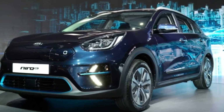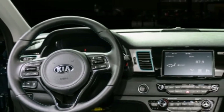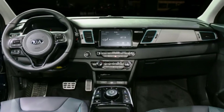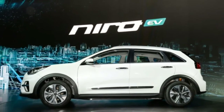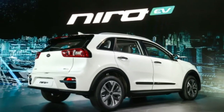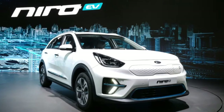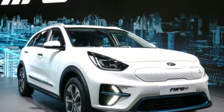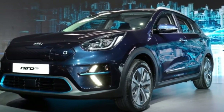At that point no power figures were announced, but we know them now. The 204-horsepower rating, together with a 291-pound-foot torque figure, match the Hyundai Kona EV. Under the trunk floor is a 64 kWh lithium polymer battery pack, which according to Kia is good for 236 miles on a single charge. A 100 kW fast charger will get the battery to 80% capacity in 54 minutes.